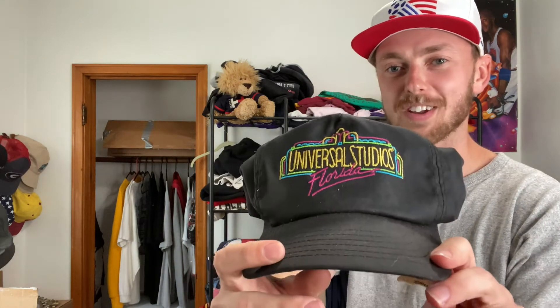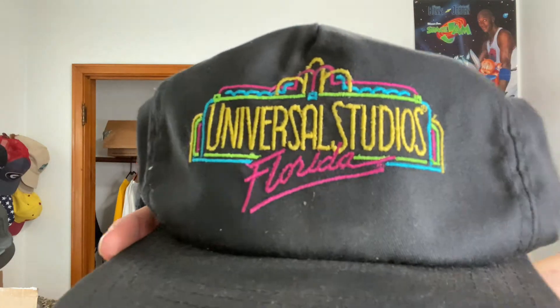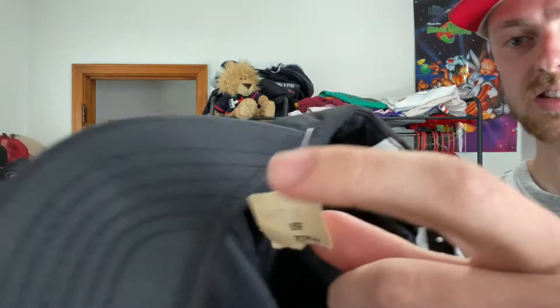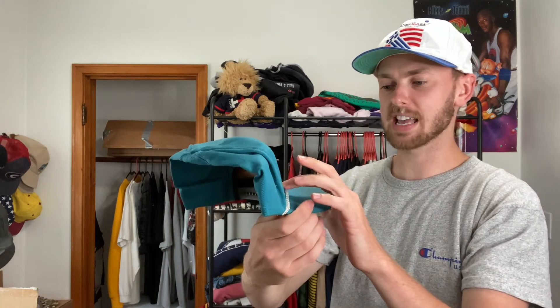We have a Universal Studios Florida hat with a nice little embroidery. I love the colors on this black hat, with a nice Universal tag, and this one's dead stock. A lot of people are into Disney and Universal Studio t-shirts right now, so if you need the hat to go with it, I'm your guy. Up next, we have a Bass Angler Sportsman Society hat — I thought this was a Bass Pro Shop hat, but it's not. Bass Pro Shop is really popular with YouTubers, influencers, and country music stars. This one's a little more unique but super cool color with a nice thick embroidery.